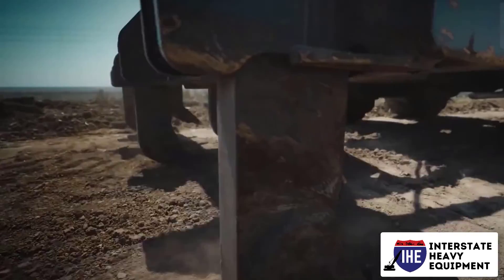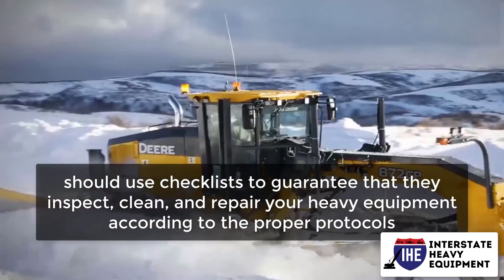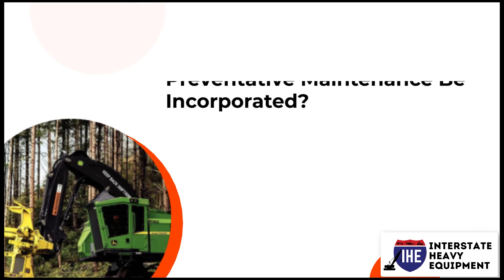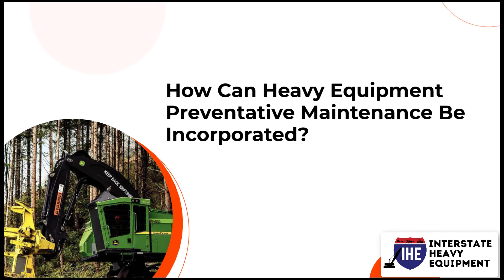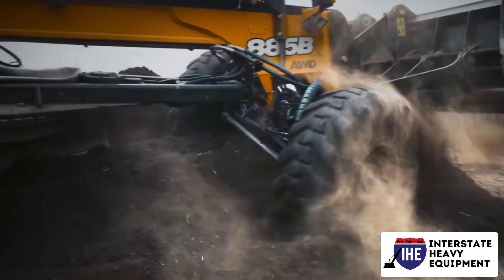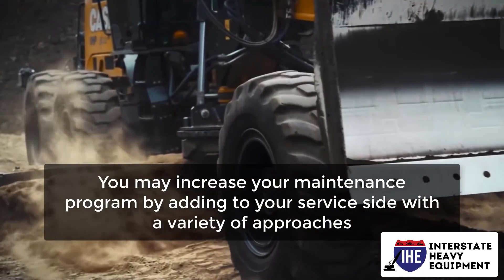Regardless of their level of experience, all maintenance employees should use checklists to guarantee that they inspect, clean, and repair your heavy equipment according to the proper protocols. How can heavy equipment preventative maintenance be incorporated? You don't need to make major adjustments to your service style if your organization relies on reactive maintenance.